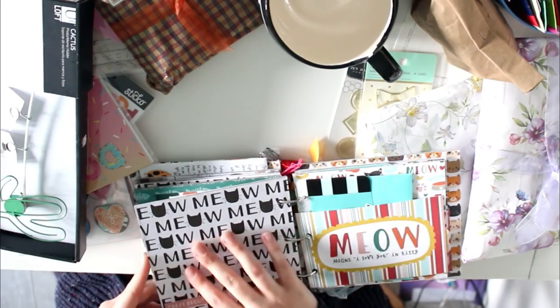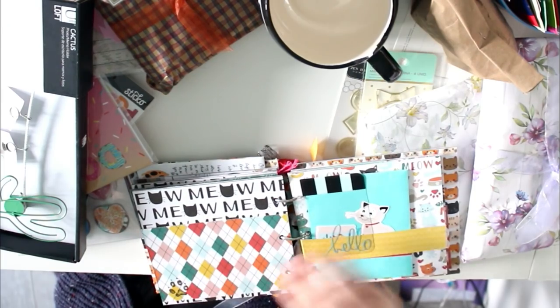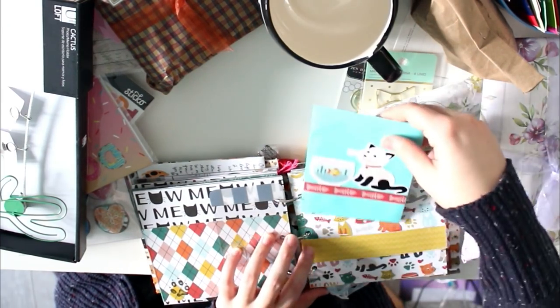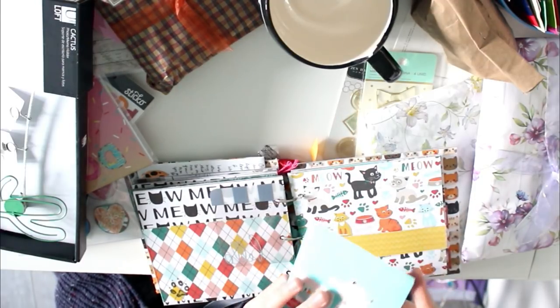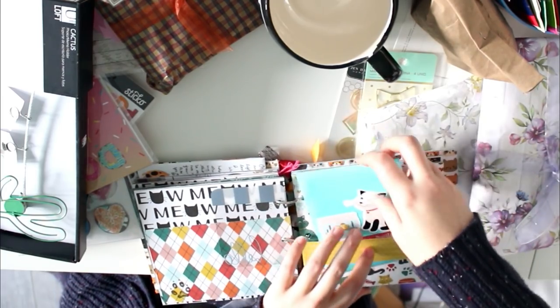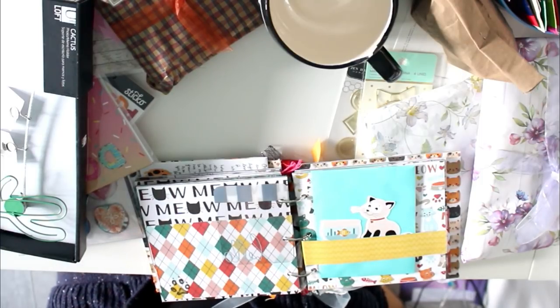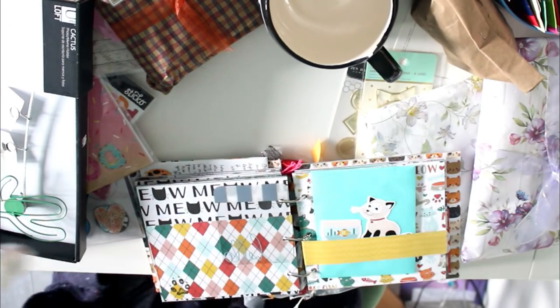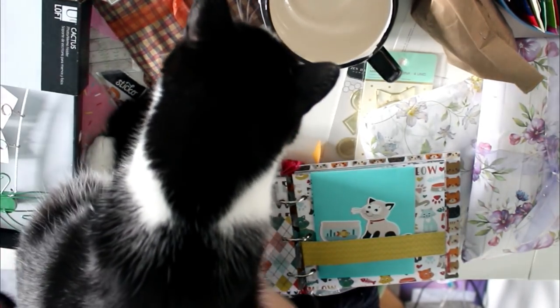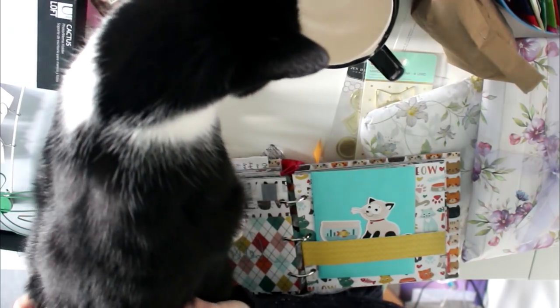'Meow means I love you' — and there's a kitty! Oh my gosh, another envelope with a lot of rhinestones — so adorable! Noose is in the back right now. Can you hear her meow? Oh, excuse me — you can come, it's okay. I know the table is full but there's always space for you, lady.